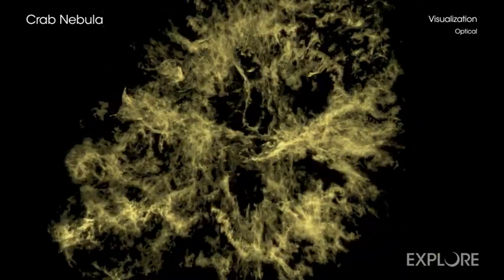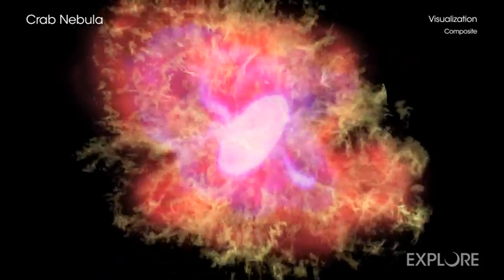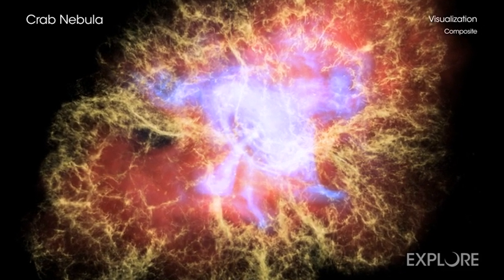The new video dissects the intricate nested structure that makes up this stellar corpse, giving viewers a better understanding of the extreme and complex physical processes powering the nebula.